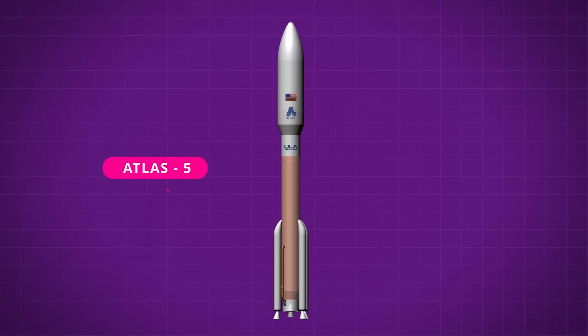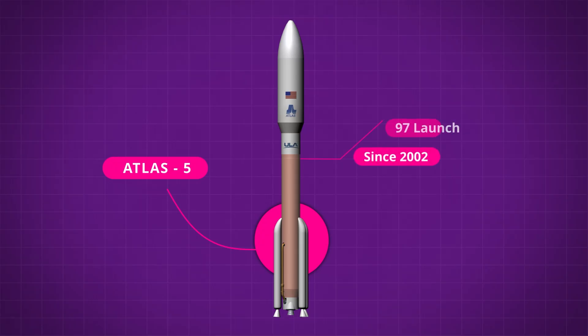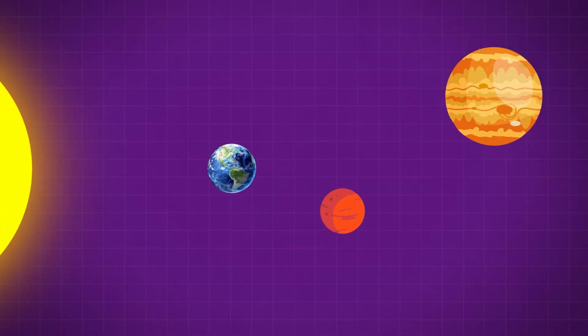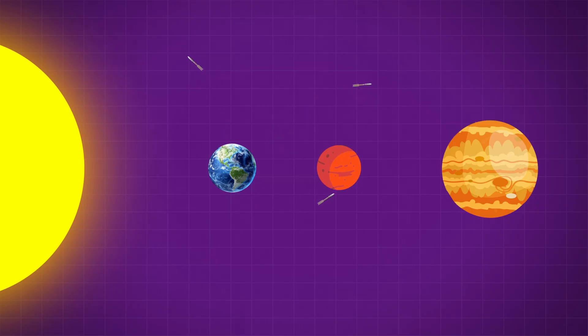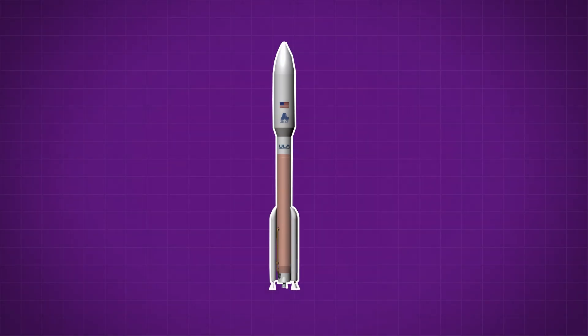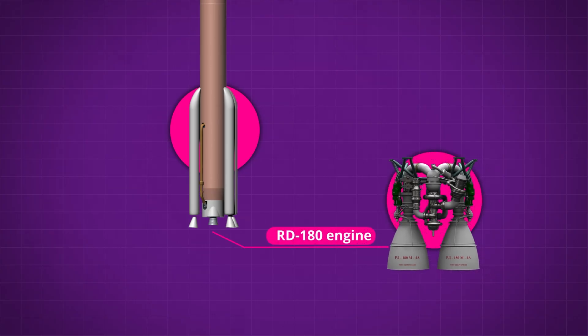The United Launch Alliance Atlas V has been a workhorse rocket for the US space program since 2002. This vehicle flew 97 successful missions over 20 years, delivering important payloads to low Earth orbit, geosynchronous orbit, the ISS — it landed rovers on Mars, sent probes to orbit Jupiter, out to Pluto, and even into the Sun. It's a spectacularly versatile and reliable rocket, but it suffered from one fatal flaw. At the heart of the first stage booster on the Atlas V is an RD-180 engine — an incredibly powerful, dual-combustion chamber, dual-nozzle, kerosene-burning rocket engine. It's a fantastic piece of Russian engineering, and there is the problem: a Russian engine powering an American rocket.